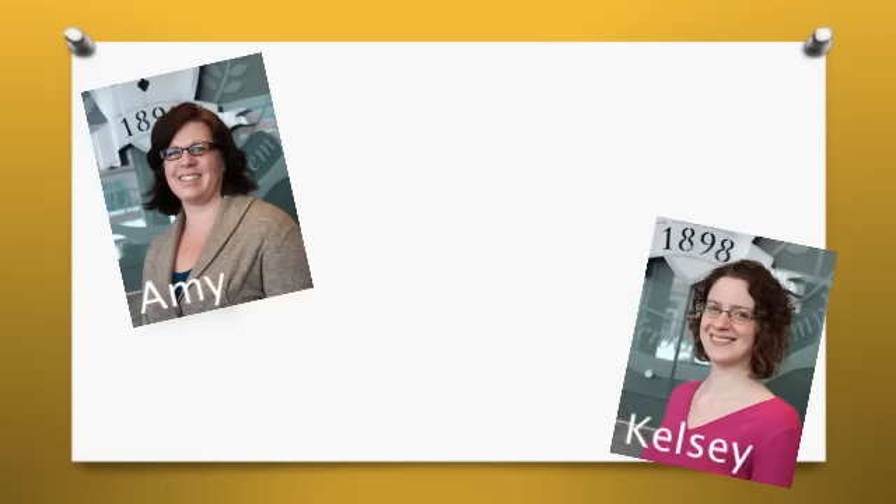Kelsey Herrick graduated from SNC in December 2012 and is currently working as a Service Desk Assistant. While in school, Kelsey was a student worker in ITS, and we're thrilled that she decided to stay on with us to help us set up the new Service Desk.